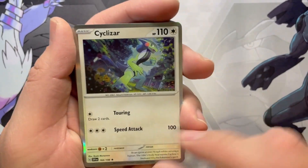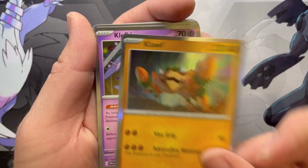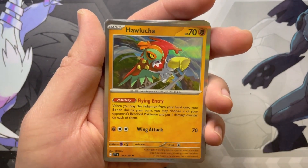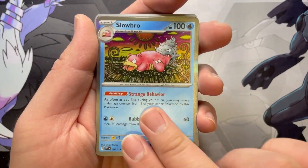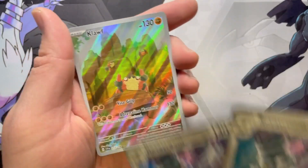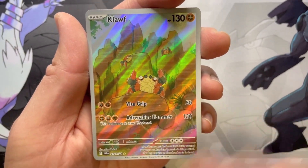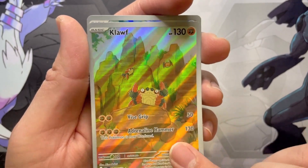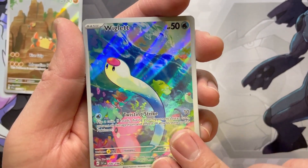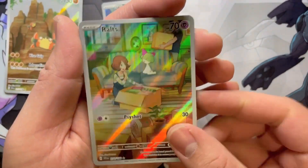So to recap everything — going to go over the holos really quick. Regular holos: Cyclizar, Arboliva, Skeledurge, Annihilape, Coridon, Klawf, Klefki, Quaxwell, Houndstone, Hawlucha, Meowscarada, Slowbro, Indeedy. We did double up on the Revavroom — I think that was the only one we got doubles of. Let's talk about the bigger hits. We did get the gallery Klawf, one of the Wigglets — such a wiggly card, love the perspective — and then a Ralts gallery card. Just love this card and all the story it's telling. So three gallery cards — not bad for this opening.